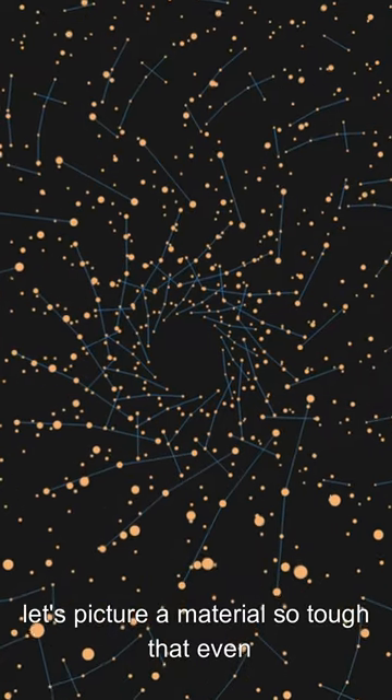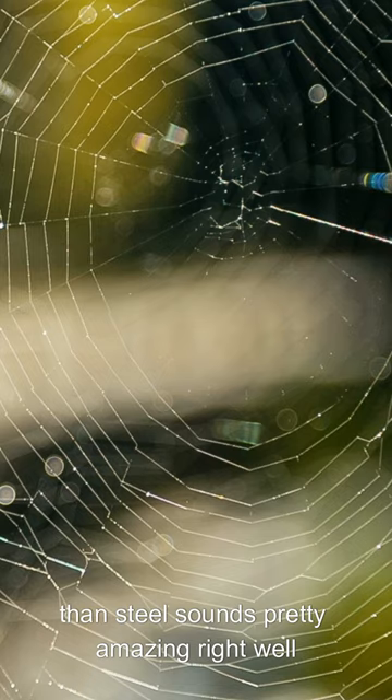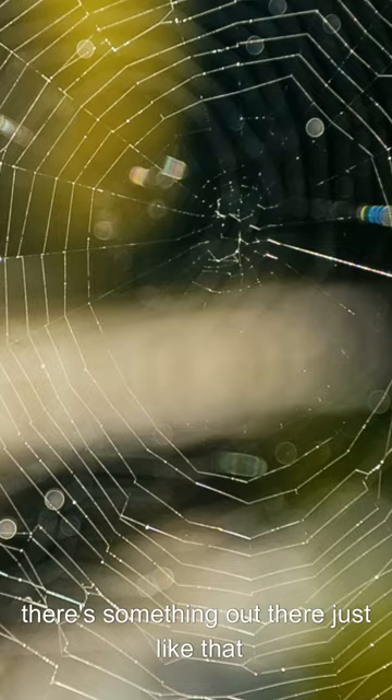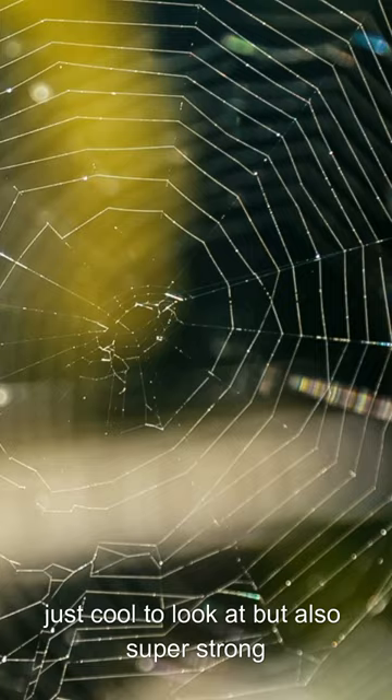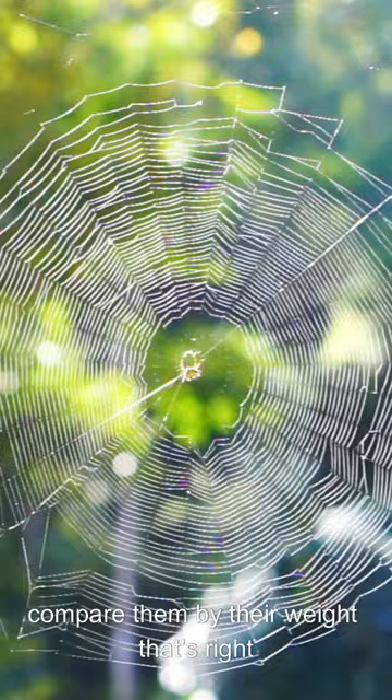Let's picture a material so tough that even though it's lighter, it's actually stronger than steel. Sounds pretty amazing, right? Well, there's something out there just like that. Spider silk. This stuff is made by spiders and is not just cool to look at but also super strong. It can be even stronger than steel when you compare them by their weight. That's right, this tiny thin thread is one of the strongest things you can find.